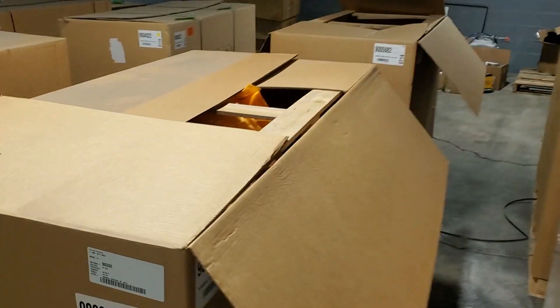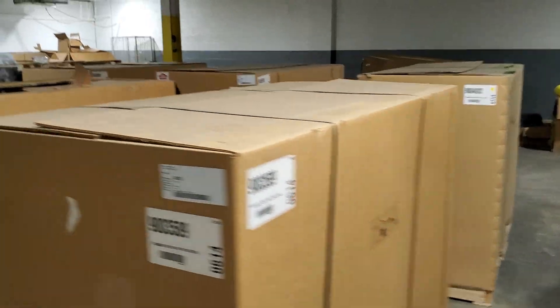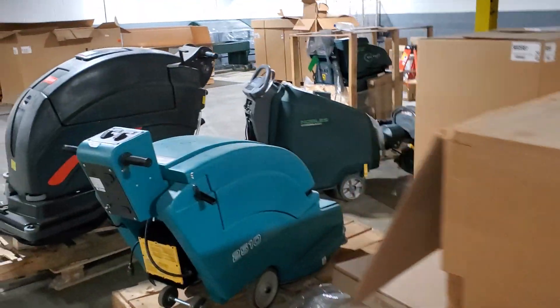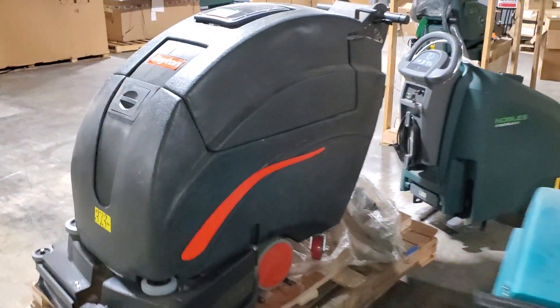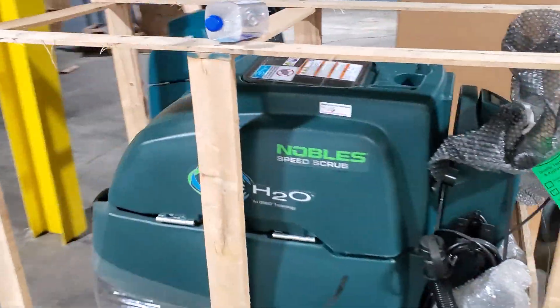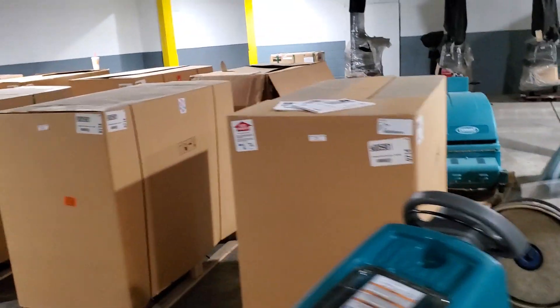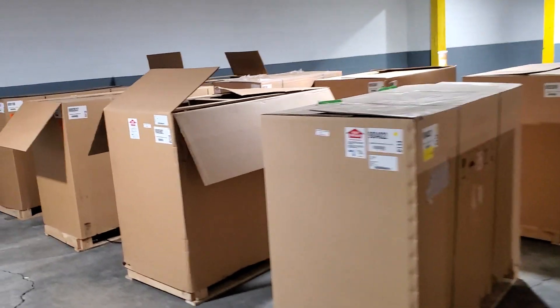These are all brand new burnishers or scrubbers. It's quite a bit of stuff like this. The sides are totally still in the box. All these are brand new, never used. All these boxes have those inside there.